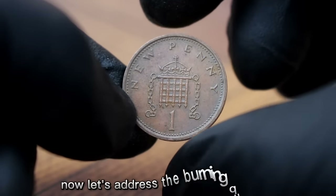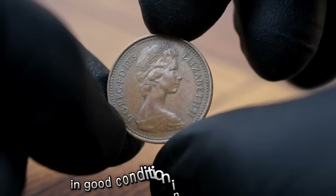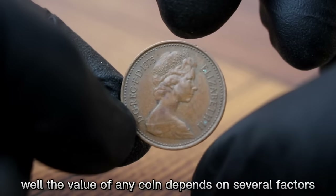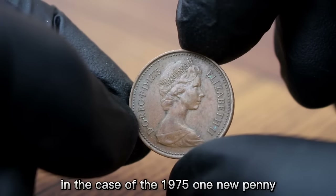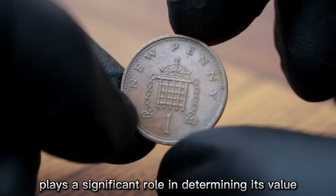Now let's address the burning question: what's the value of a 1975 UK One New Penny coin in good condition in today's market? The value of any coin depends on several factors such as its rarity, condition, and demand among collectors. In the case of the 1975 One New Penny, while it's not considered rare, its condition plays a significant role in determining its value.